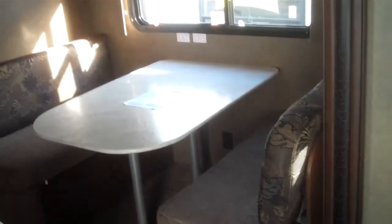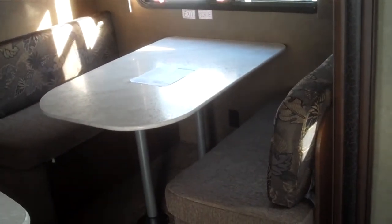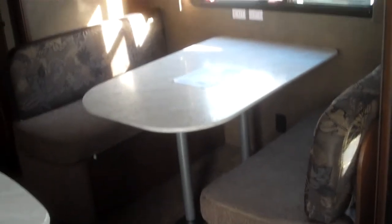As you walk in you have a couch that folds into a jackknife bed in that slide I showed you from the outside. You also have a four-person dinette — lots of room — and of course that'll turn into a bed as well. There's also an entertainment area with your radio and CD player.